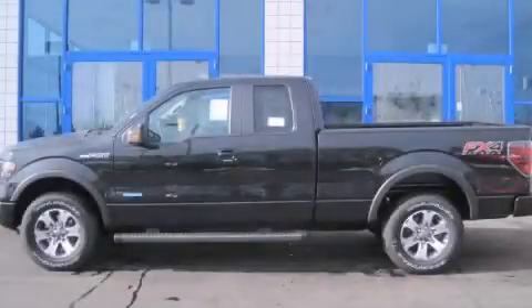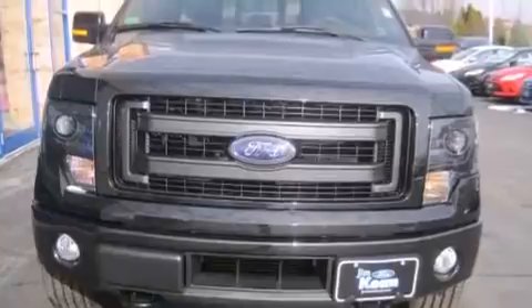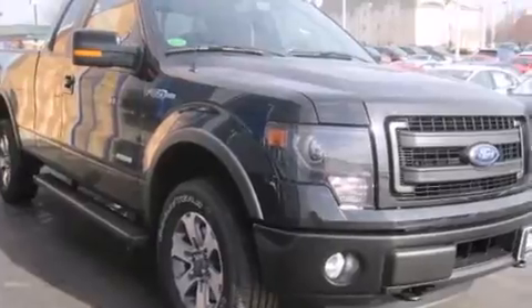This is a brand new 2014 Ford F-150. It has the power to move what you need and the look to match. This truck has an automatic transmission, a six-cylinder engine, and the added safety and control of four-wheel drive.